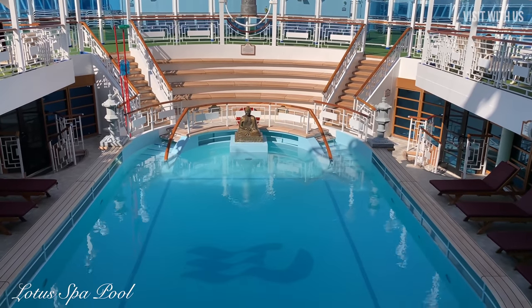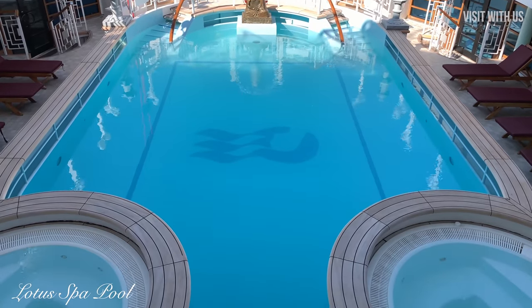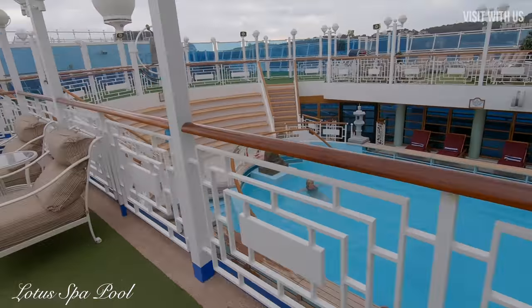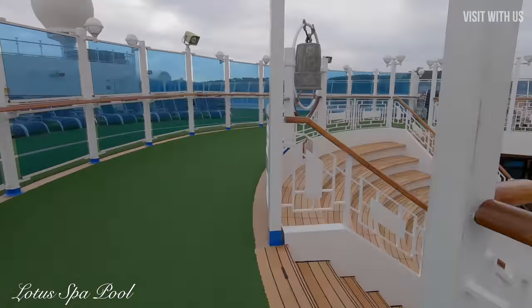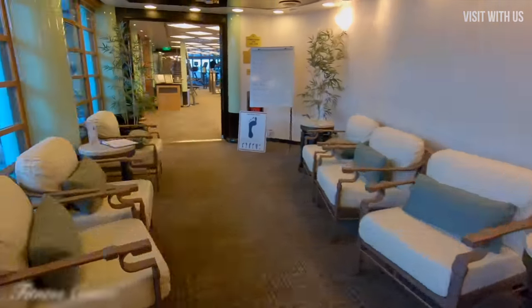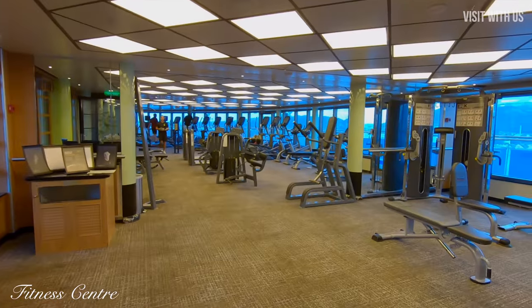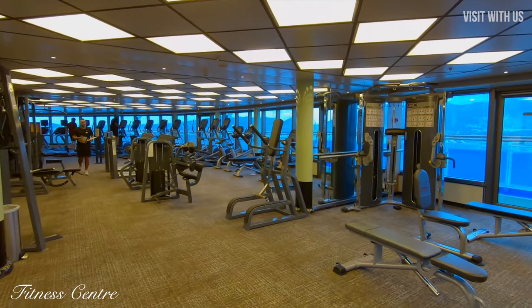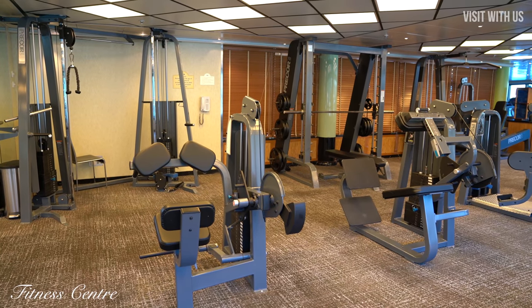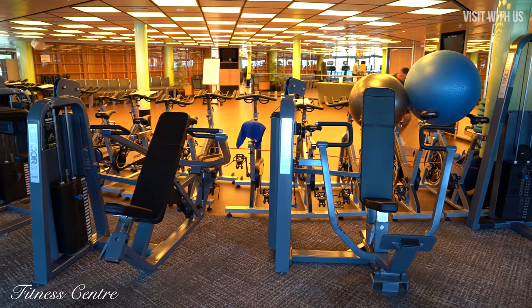The Lotus Spa Pool is free to use and is adult only, so it's a great place to relax and find your inner Qi. If you feel like fighting against your Qi — whatever that is — the Fitness Centre is just inside and is one of the best equipped gyms we've seen on any ship.